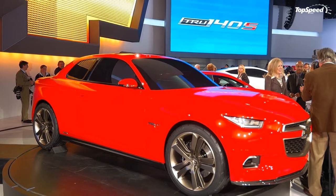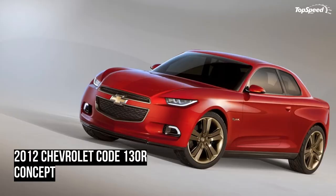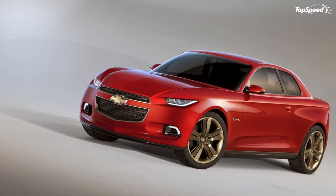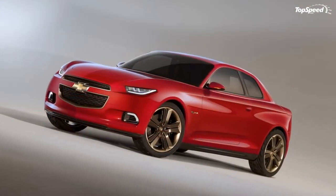One of the concepts is called the Code 130R Concept, a four-seater coupe that comes with a relatively simple upright profile, a more conservative appearance than its concept co-debutant, the sportier true 140S Concept.